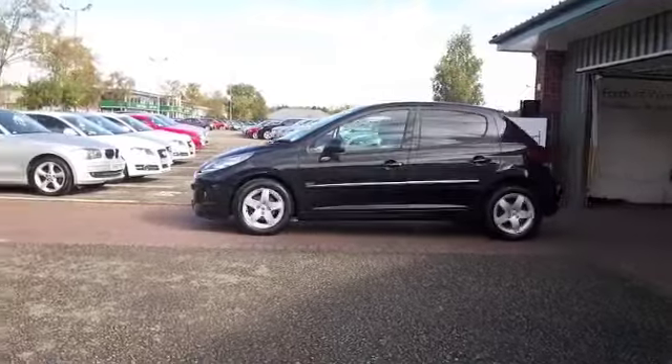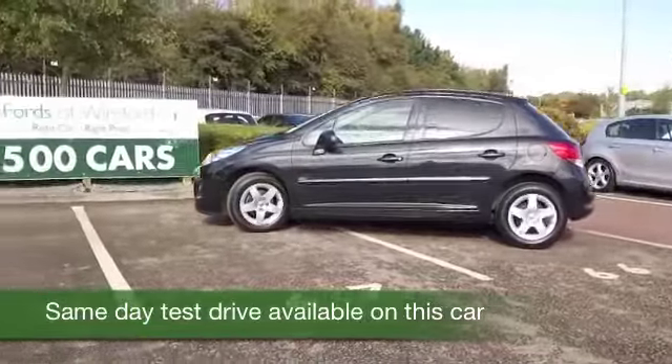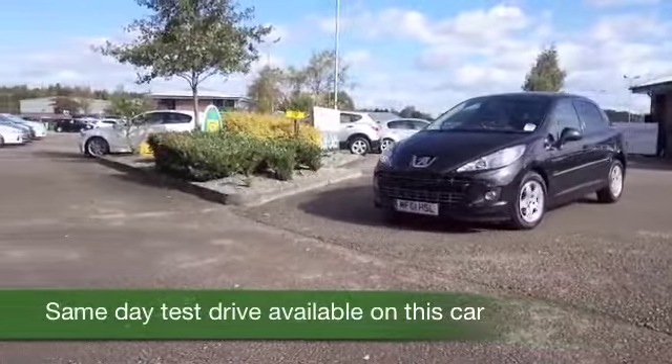The 207 is a cracking little car and I think you'll get on famously. Not only does it look great, it's superbly built with a very smart interior — the sort of car you'll feel a little bit special every time you get inside.